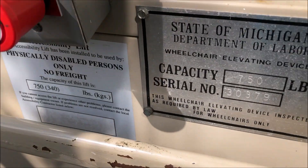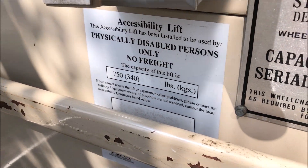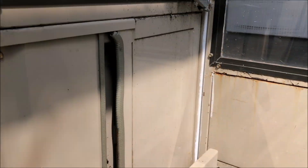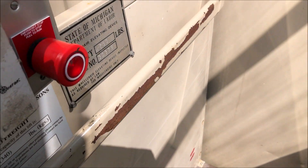It is hot in here. There's the certificate — 750 pounds. Let's get a quick view. It is enclosed, which explains why it's hot.